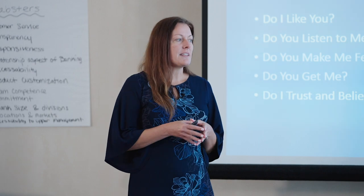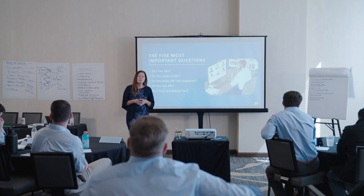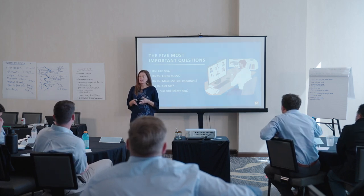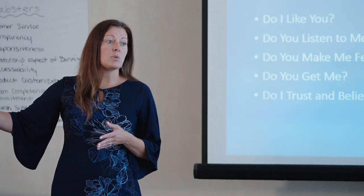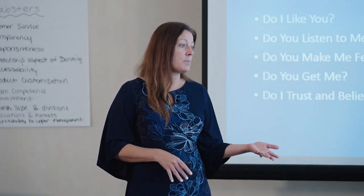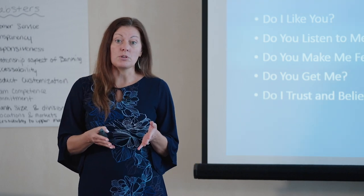A lot of these things are not hard at all for us to do, but they can make a big difference. They do require some intentionality — so if you're going to do things like showing someone you listened to them or remembered a conversation from last week or last month, you also have to be taking good notes.